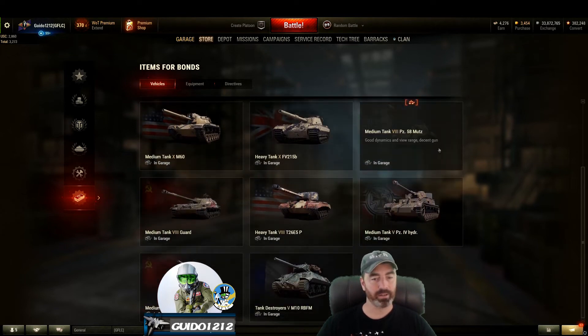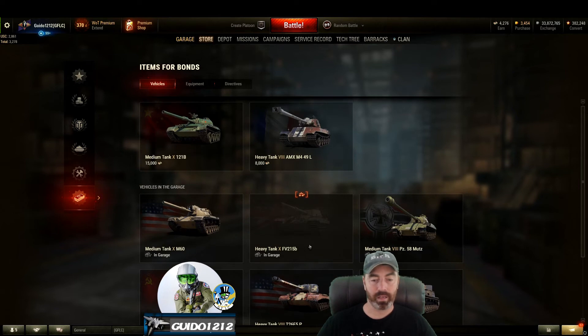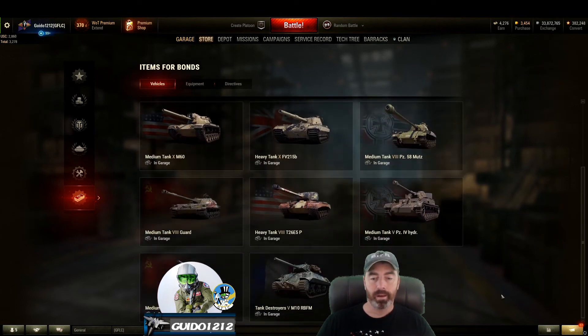This is probably the best tier 8 — the Mutz — that they're offering right here. Actually, I would say the Mutz and the T26E5 are probably the best two tier 8s. I like the Guard, it's a fun tank, but it is a kind of niche tank. This is a cool heavy — I do enjoy the FV215B. It used to be on the tech tree, now it is not. The Super Conqueror took its place. I got the M60 because it's kind of a legend, even though it's not really that great in the meta now. And now I have an actual reason to start grinding bonds, which I really didn't have in the past. The equipment is interesting, but I think because everyone knew this was going to happen, they saved their bonds.